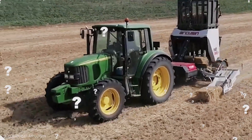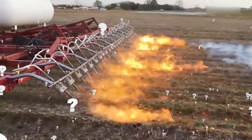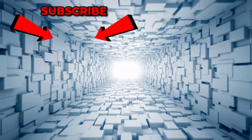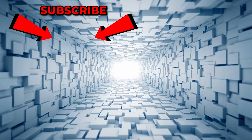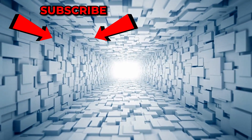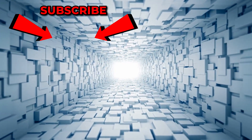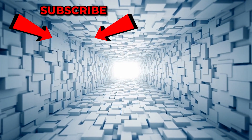Which of these incredible machines do you wish you could try out? Do you think small gadgets or giant machines have a bigger impact on our lives? Let us know in the comments below. If you enjoyed the video, be sure to give us a big thumbs up and leave us some love in the comment section. Hit subscribe and turn your notifications on to never miss a thing. Until next time, take good care of yourself.